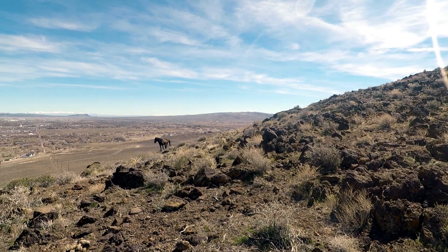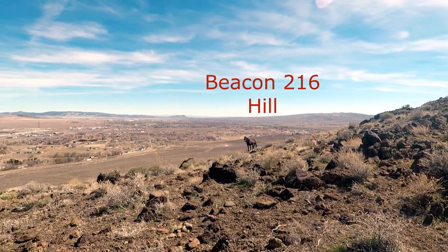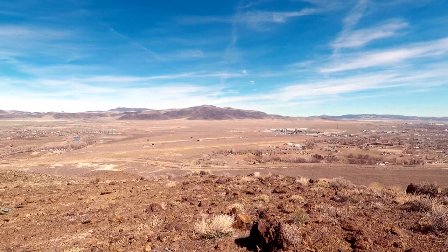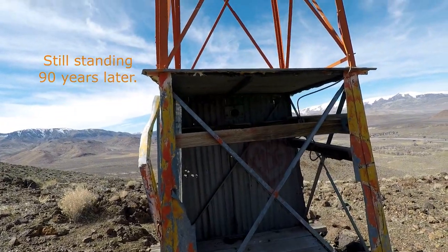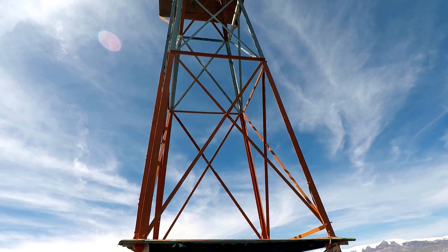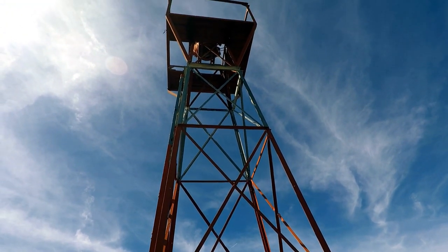Down here on Beacon Hill, only the wild horses are using it for guidance nowadays. But it's still here, been sitting here for 90 years. It's still remarkably intact, considering 90 years of storms and vandalism. Perhaps its difficult remote location has protected it.